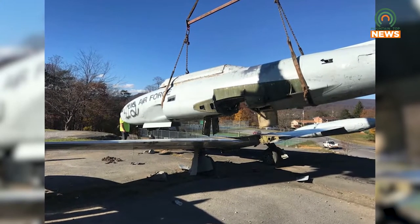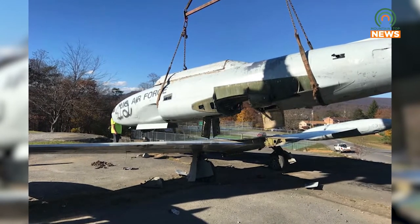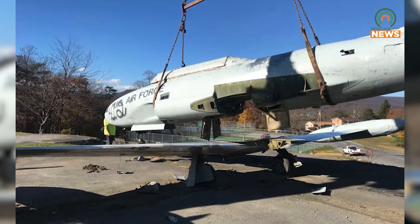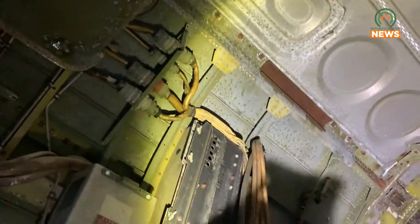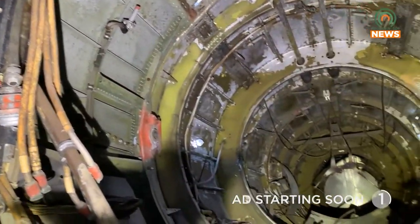They received the long-awaited jet on Veterans Day after it made its journey from Maryland. The U.S. Navy used the T-33 as a land-based trainer starting in 1949, and it had been used for such tasks as drone director and target towing. Since then, these planes have been phased out and replaced by different models.